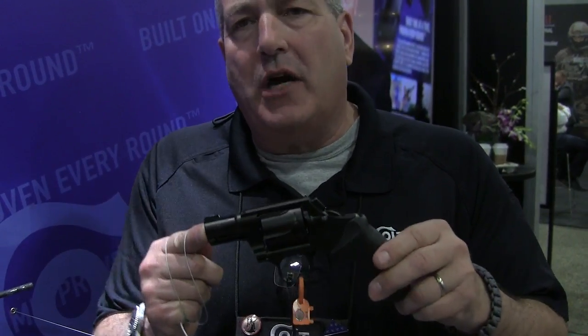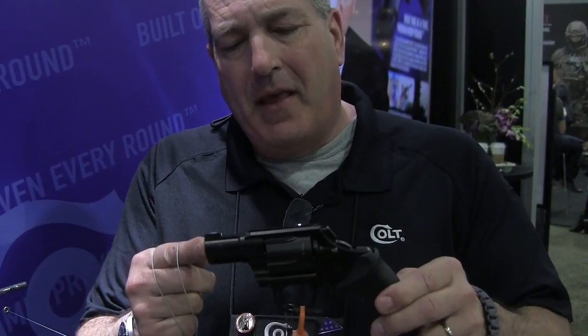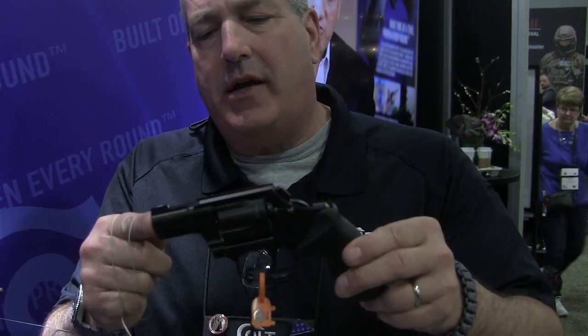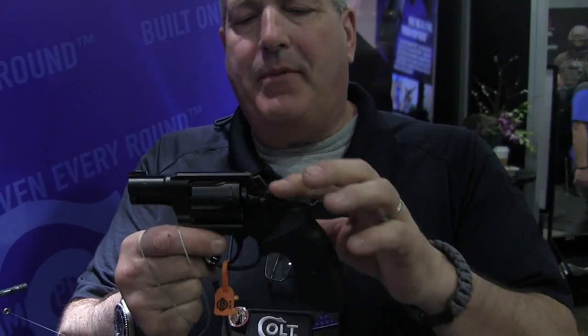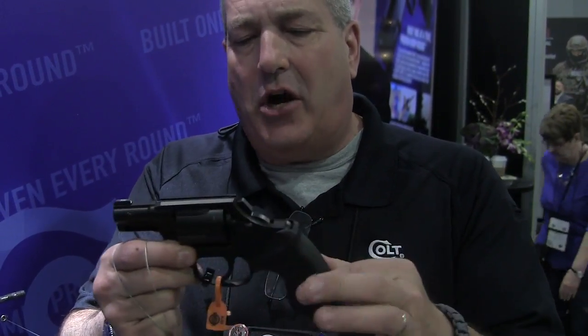We've taken our tried and true Cobra chassis and platform and made some improvements that consumers wanted. We took a stainless steel gun, put a black DLC coating on it. We have a tritium front sight. We bobbed the hammer and took the single action notch off of it, so it's double action only.